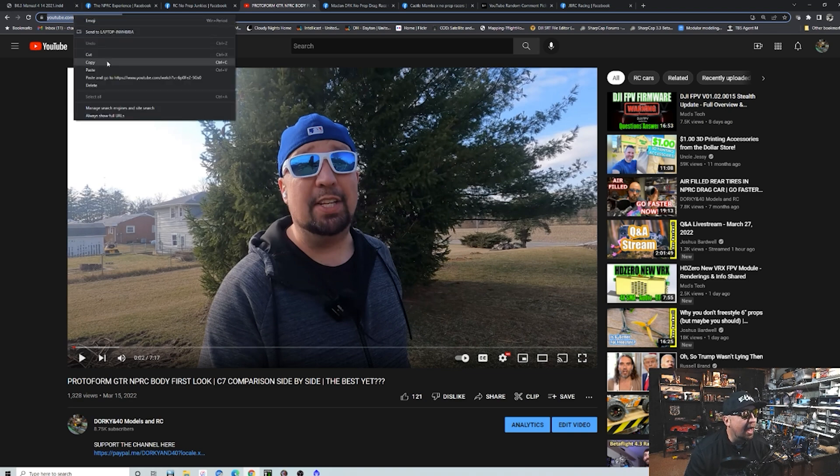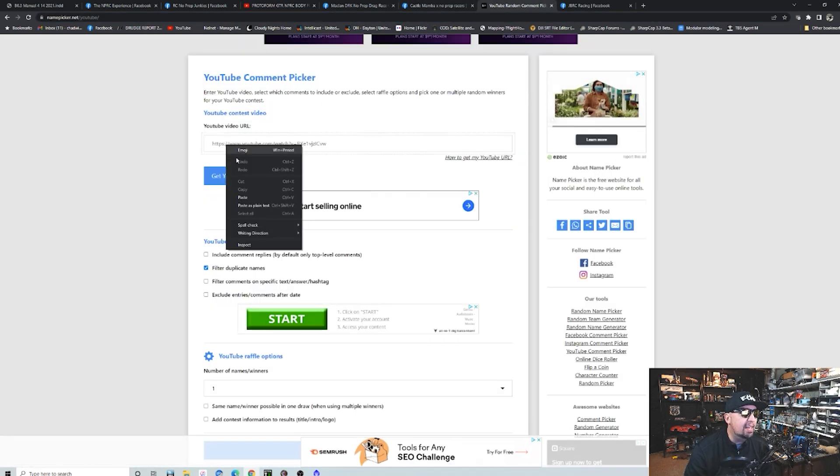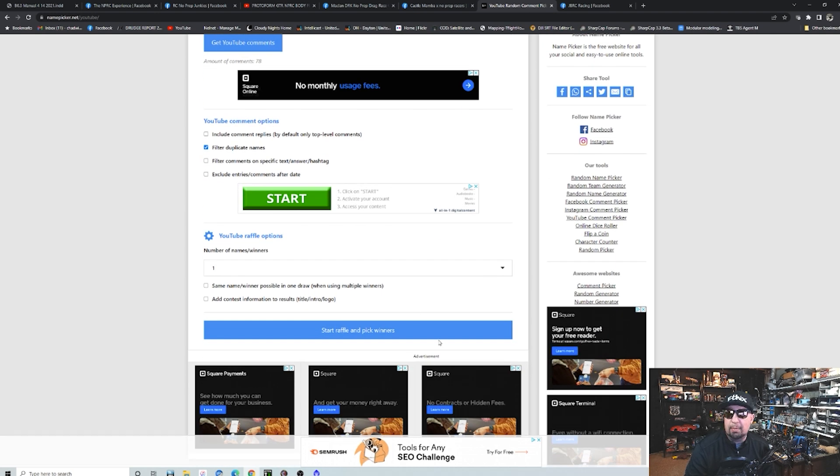I announced a body giveaway in a previous video. I like to do random things for my subscribers — sometimes I put the announcement at the beginning, sometimes in the middle. That's why you should like and subscribe and watch everything, because we've got a lot more stuff to give away. I've got the comments copied and pasted and we're going to put them into the random YouTube picker, filtering out extra comments. We have 78 original comments.